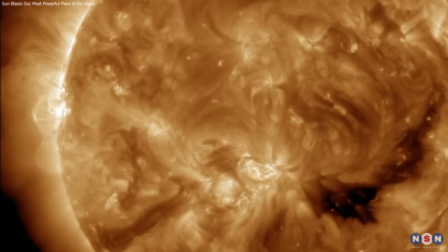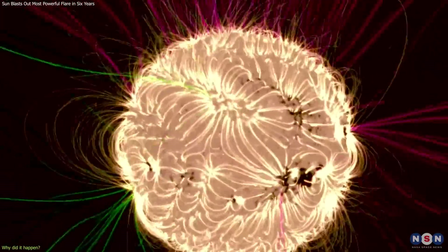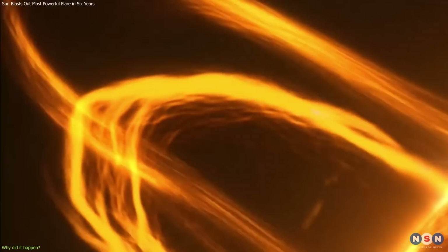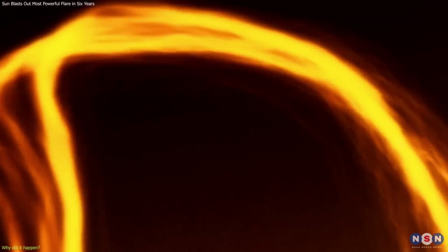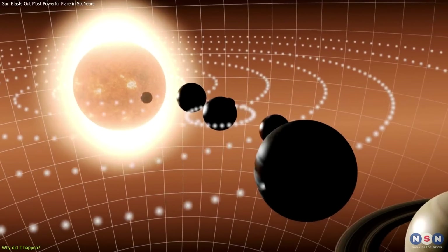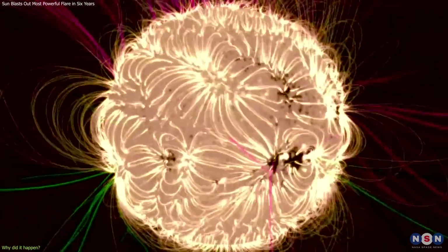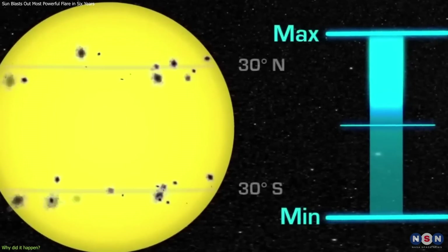So we know what happened, but why did it happen? What causes the sun to produce such powerful flares? The answer lies in the sun's magnetic fields, which are constantly changing and twisting, creating a lot of tension and stress. Sometimes the magnetic fields break and reconnect, releasing a huge amount of energy in the form of a solar flare. This process is called magnetic reconnection, and it is one of the most important phenomena in plasma physics. It can also occur in other places in the universe, such as in Earth's magnetosphere, in the interplanetary medium, and in other stars and galaxies. The sun's magnetic fields are also related to the sun's activity cycle, the 11-year cycle that affects the number and size of sunspots and solar flares.